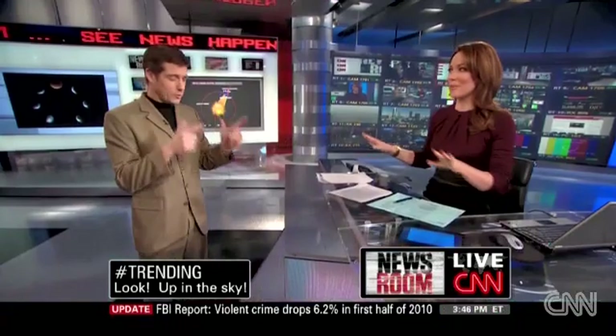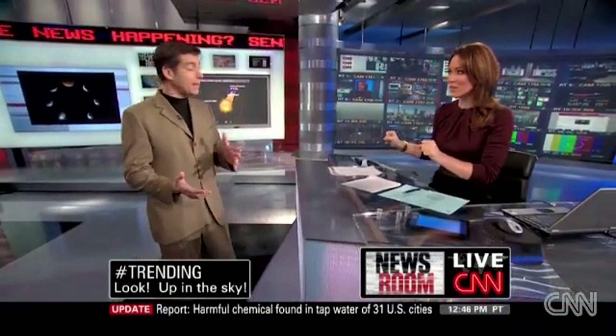Lunar eclipse — this happens every 84? No, it usually happens one or two times a year. It really does. But there have been some years where it will occasionally skip. But in 1982, they had three lunar eclipses.